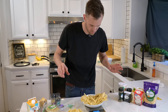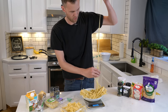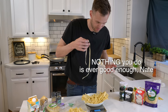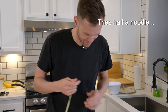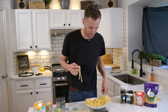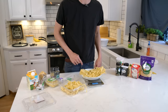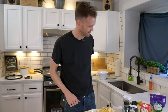After some fiddling with the scale trying to get exactly one pound, 0.5 ounces of the expensive fresh pasta to match the dry stuff — adding and removing individual noodles and even pieces of noodles — we finally get there. One pound, 0.5 ounces. Even. Equal. It's perfect.